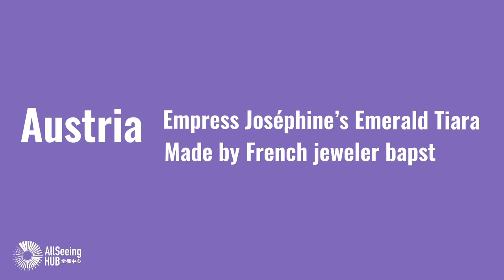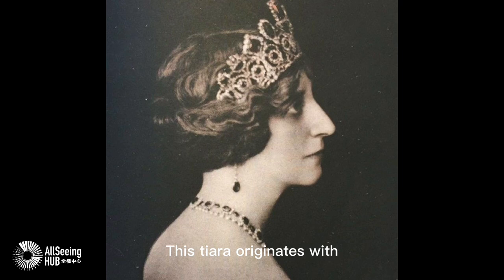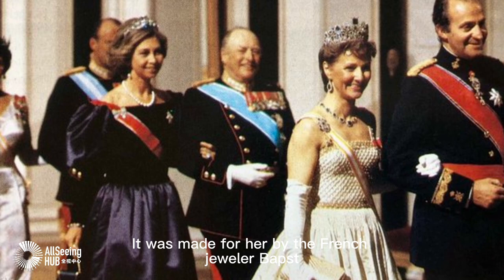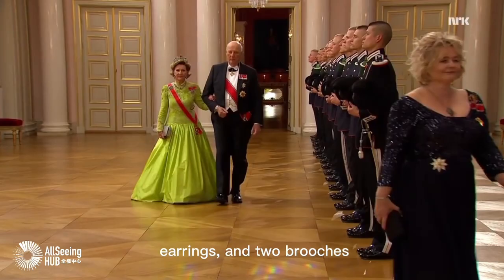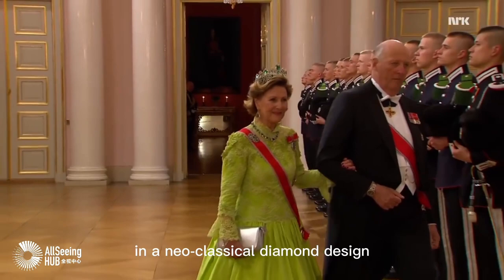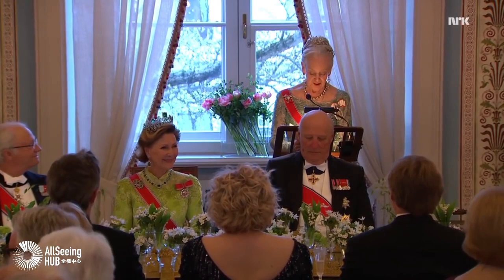Austria. Empress Josephine's Emerald Tiara, made by French jeweler Bapst. This tiara originates with Empress Josephine, first wife of Napoleon Bonaparte. It was made for her by the French jeweler Bapst and is part of a parure that today includes a necklace, earrings, and two brooches. This symmetrical diadem incorporates geometric emeralds in a neo-classical diamond design, all mounted on a frame of gold and silver.